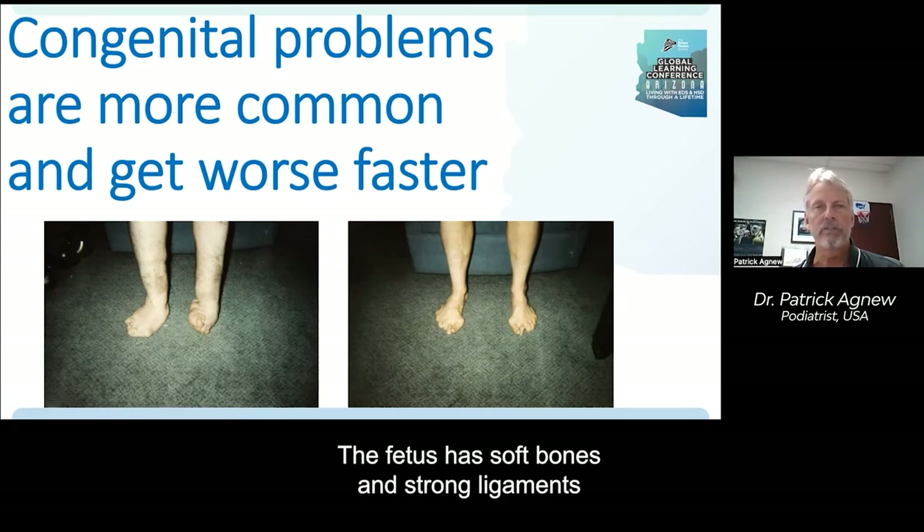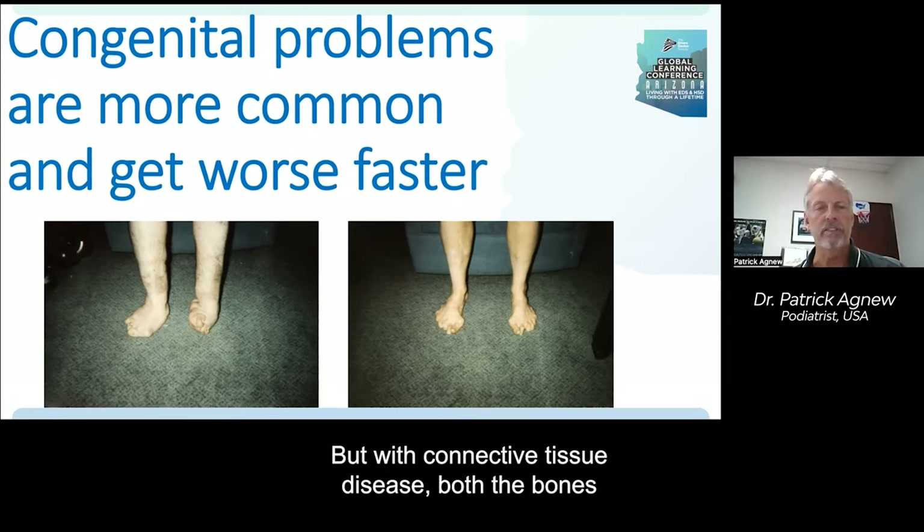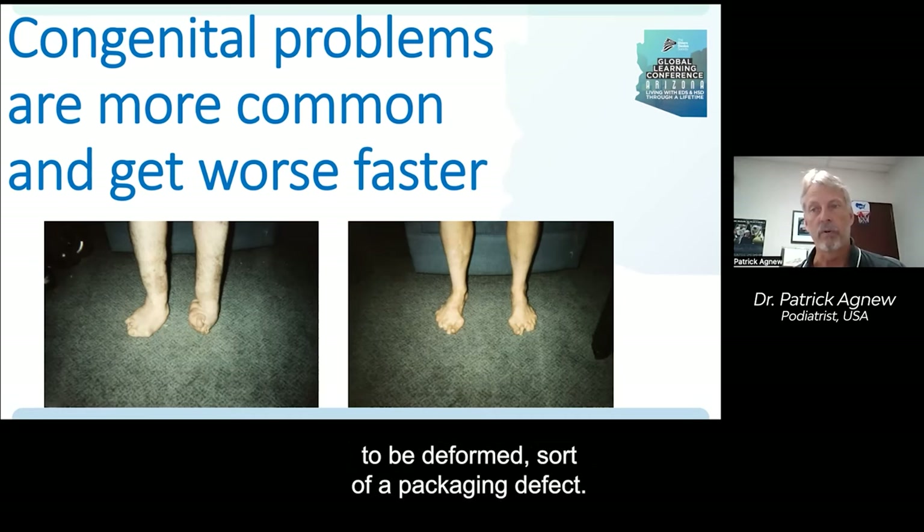The fetus has soft bones and strong ligaments in an otherwise normal fetus. But with connective tissue disease, both the bones and the ligaments being weak can permit the bones to be deformed — sort of a packaging defect.